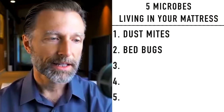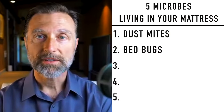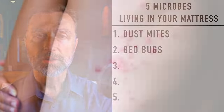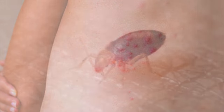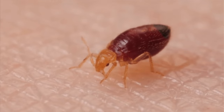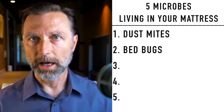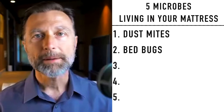In one study, they counted how many bedbugs were in a mattress and found 2,000. So there's quite a few of them that could be living in your bed, and they bite you while you're sleeping. They have a little tube that they inject into you for about 3 to 10 minutes, and they live on your blood. So if you wake up with a little itchy red bump, it could be a bedbug.